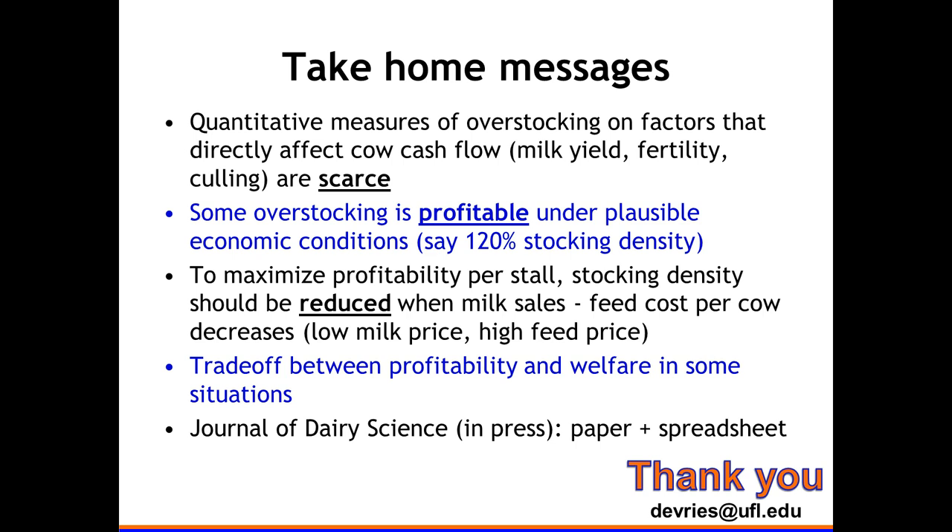Speaker: Looking at survey data and people I talk to, they do overstock to some extent — usually maybe 10 to 15 percent. One caveat: the literature assumes a linear decrease. If you lose X pounds per 10 percent increase, you lose twice that for the next increment. In reality, the effect probably gets stronger and stronger — going from 100 to 110 percent may have little effect, but 120 to 130 percent may have a much larger effect for the same change. That's also not well documented.